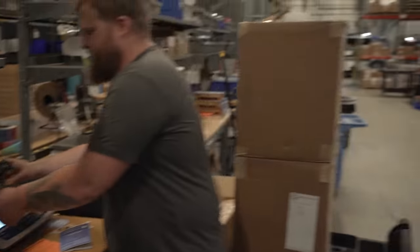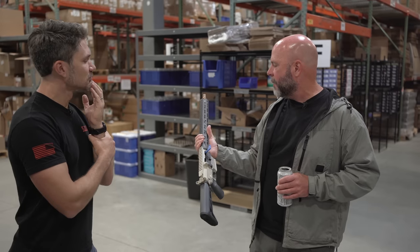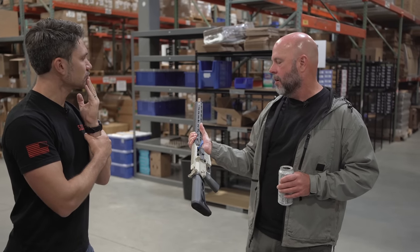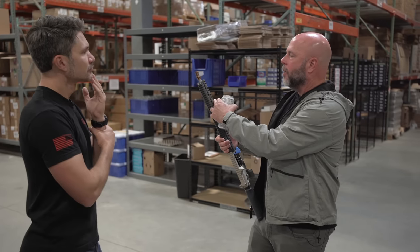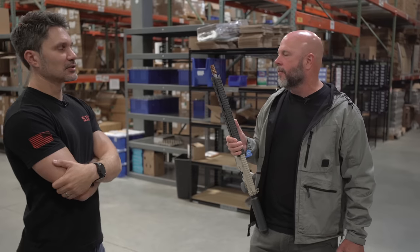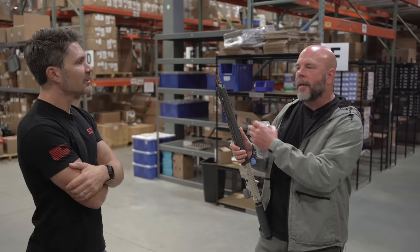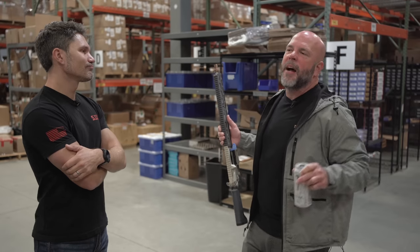Six pounds — that is pretty good for a full-length handguard with an adjustable gas block. It probably weighs less than a Colt 6920 with plastic furniture. Kevin notes he'd have preferred a shorter handguard but got outvoted by sales and marketing because in video games you've got to have a long handguard. If they had the Honey Badger SD-length handguard on here — four inches shorter — it would come in at five and three-quarter pounds.